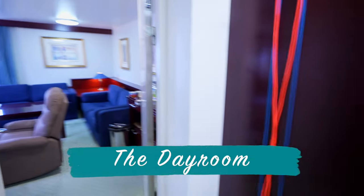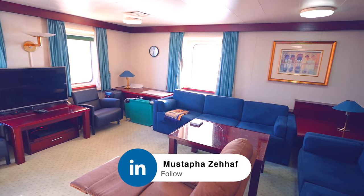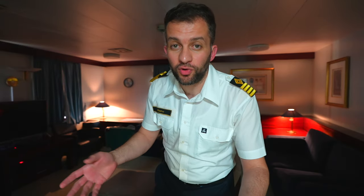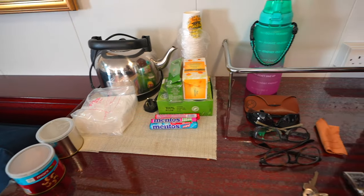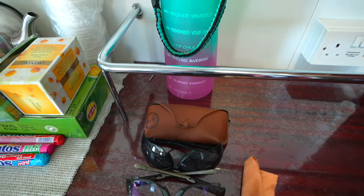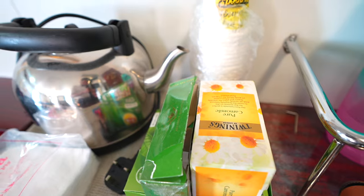Now let's move on to the day room or saloon. The saloon has two lighting modes: the day bright mode or the night cozy mode, where you can watch TV, read a book, or just relax. At the entrance I have a large table where I keep all my ready-to-go stuff, like my watch, glasses, keys, and my bottle of water to stay hydrated. Also some snacks, tea, and a kettle for coffee or tea.